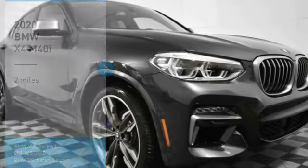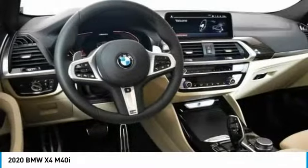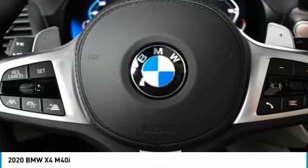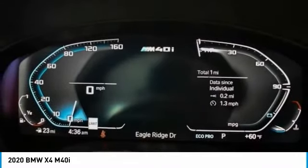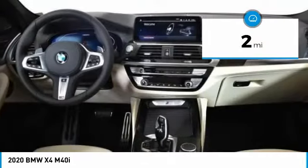Here is the 2020 BMW X4. The BMW X4 provides excellent handling and comes standard with all-wheel drive. The X4 has an attractive interior which is outfitted with extremely high-end materials. This vehicle has less than 100 miles.